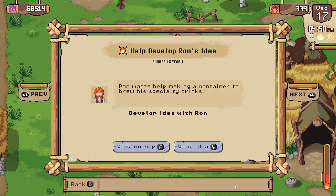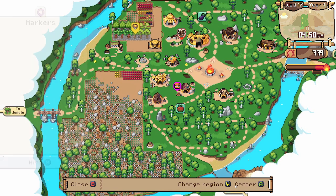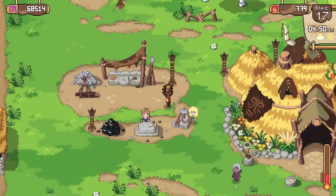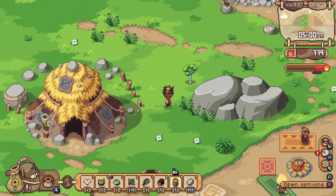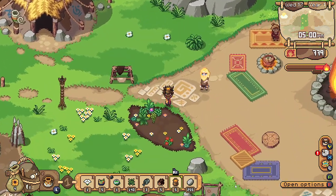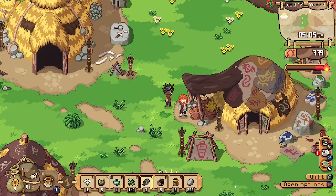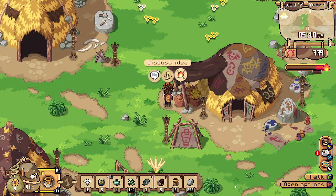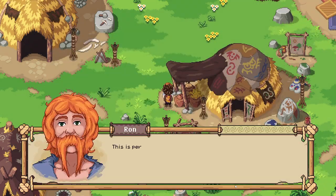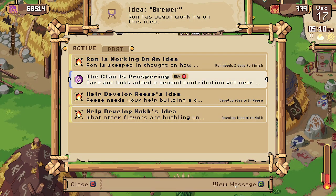Where are we gonna find Ron now? Ron is at home, it looks like. There he is — and you can get started on that idea. Fantastic. Another idea has been worked on.